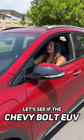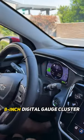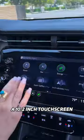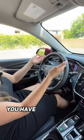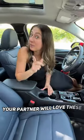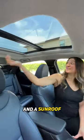Hey Mamas! Let's see if the Chevy Bolt EUV Premier is a family car. In the front, Mama gets a heated leather-wrapped steering wheel, an 8-inch digital gauge cluster, and a 10.2-inch touchscreen that's super fast. If you're going on a road trip, you have Super Cruise for hands-free driving. Your partner will love these heated and ventilated navy leatherette seats and a sunroof.